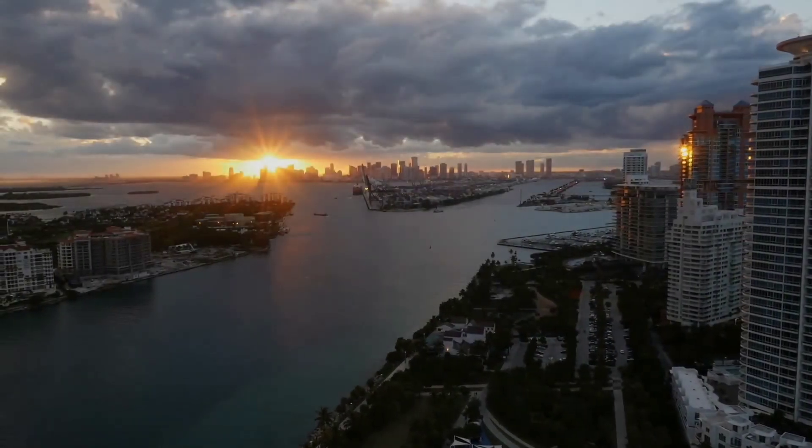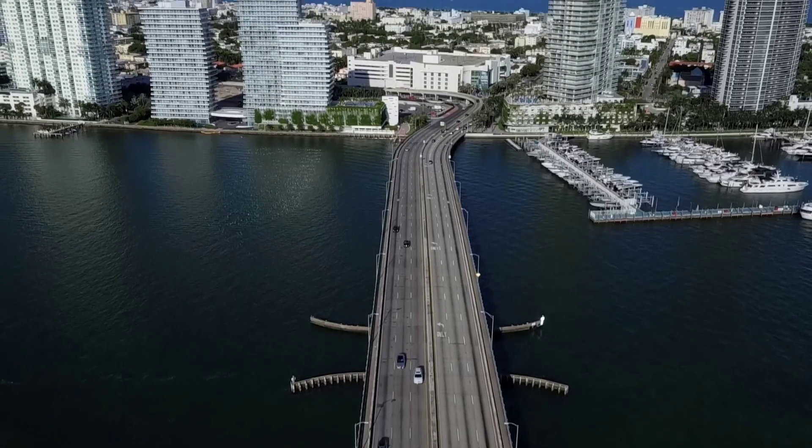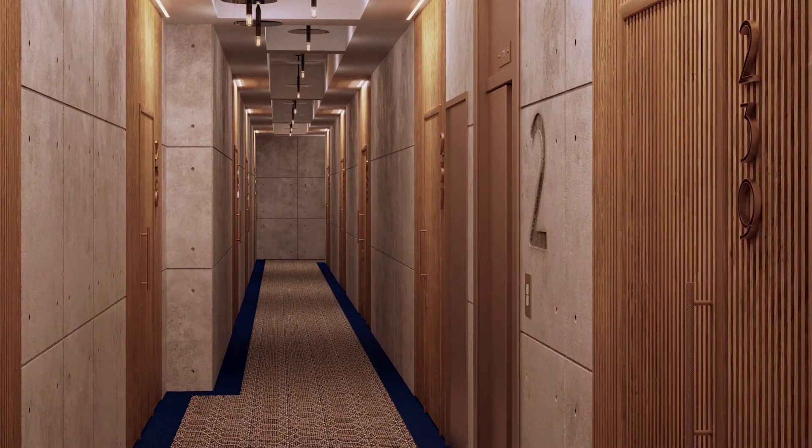Our prices of available inventory range from $582,000 to $810,000. And though we are a boutique building, we have a very low HOA — only $0.31 per square foot.